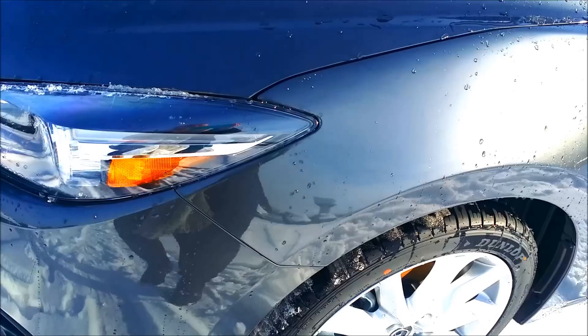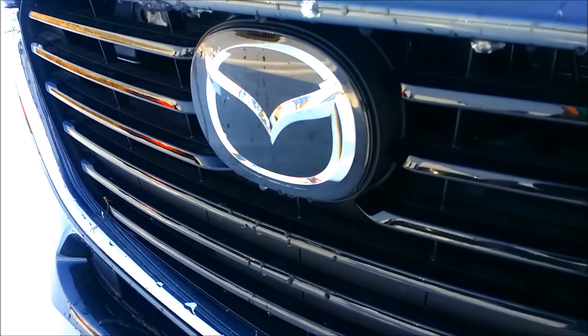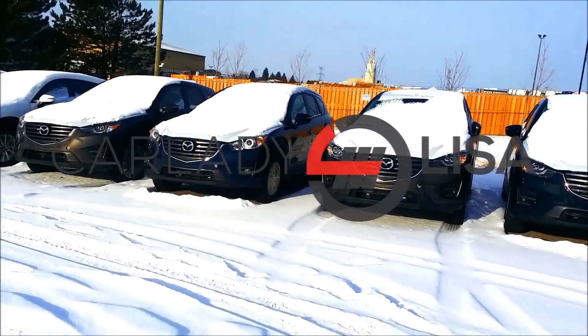Nice wheels! That headlamp and the LED lights at night look much better — I think I did that video already, check it out. And there we have it. This is what I'm dealing with guys, so just be patient with the new videos. Thank you for watching — I'm Car Lady Lisa.